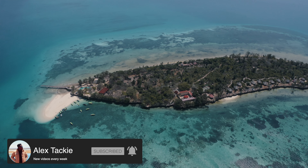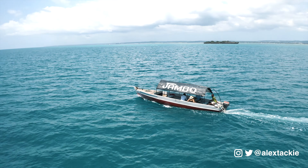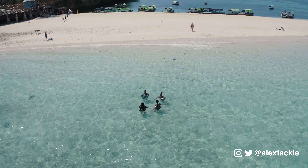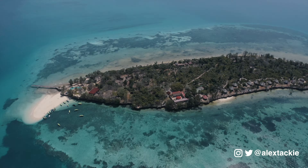Visiting Prison Island, or Changu Island, is one of the most popular activities to do during your visit to Zanzibar. In this experience, we get to take a 30-minute boat ride to the island, feed huge turtles, do some swimming and snorkeling, as well as relax on the beautiful beach. Come with us and let's experience what Prison Island has to offer.